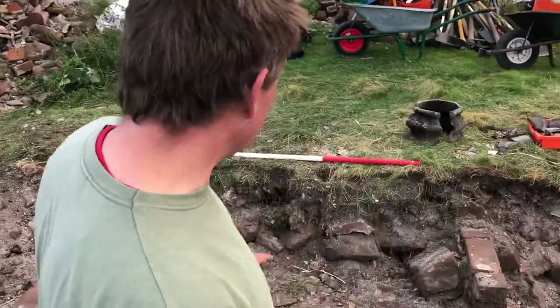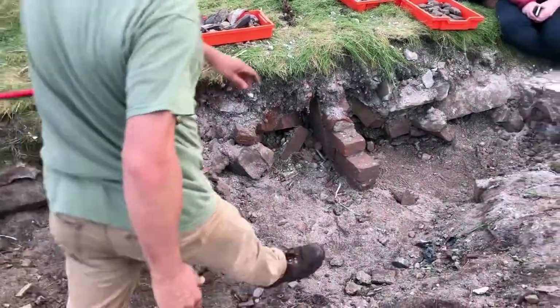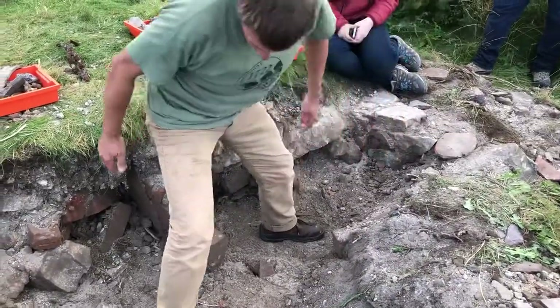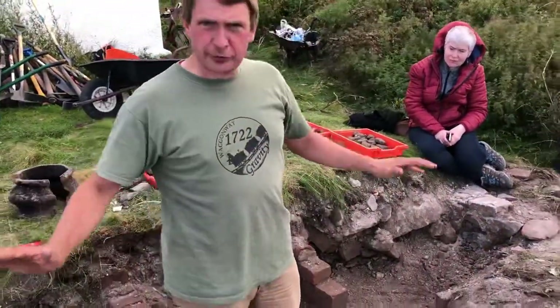We've also unexpectedly found two partition walls inside where we didn't expect. So we've got here the inner face of the probably 17th century wall, a brick partition there and a brick partition there, with some very small cells in between. Lots more potential tomorrow.